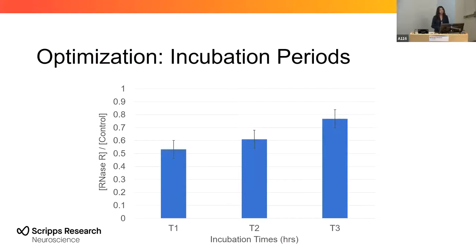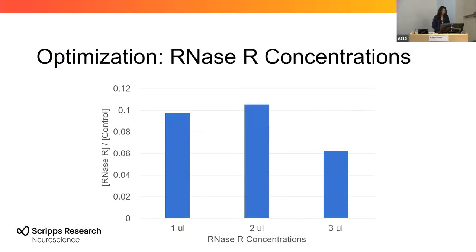We wanted to optimize this protocol and see if different incubation periods after each treatment could have a different effect. The protocol originally calls for 30-minute incubations, but we wanted to see if one hour, two hours, or three hours made a difference. Longer incubation does not seem to improve RNA yield, possibly due to experimental error or RNA quality, so we decided to use one-hour incubation. We also tested whether RNase-R concentration had an effect. The difference between two microliters and three microliters may be due to pipetting error, but we decided to go with one microliter, considering RNase-R is one of the most expensive enzymes.